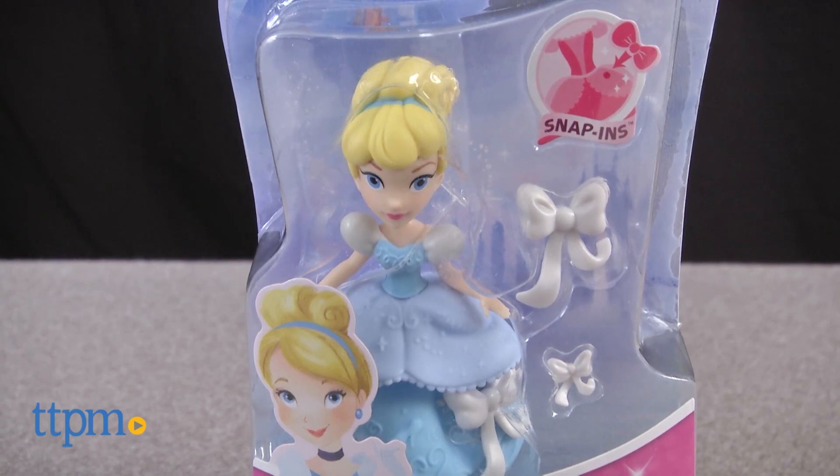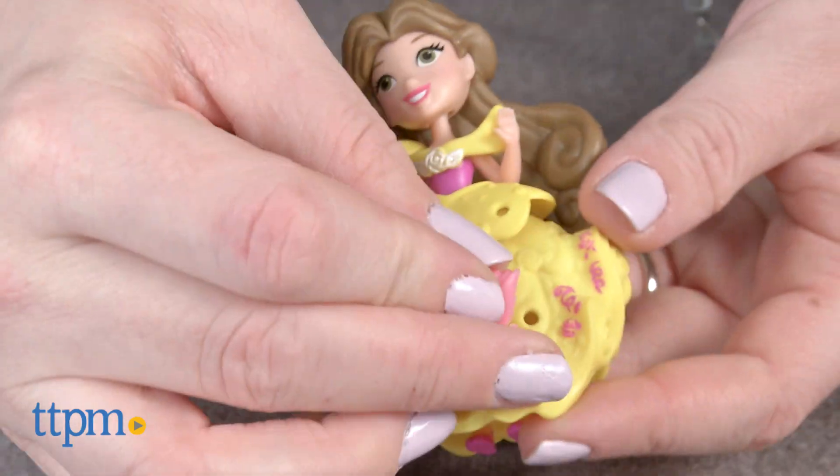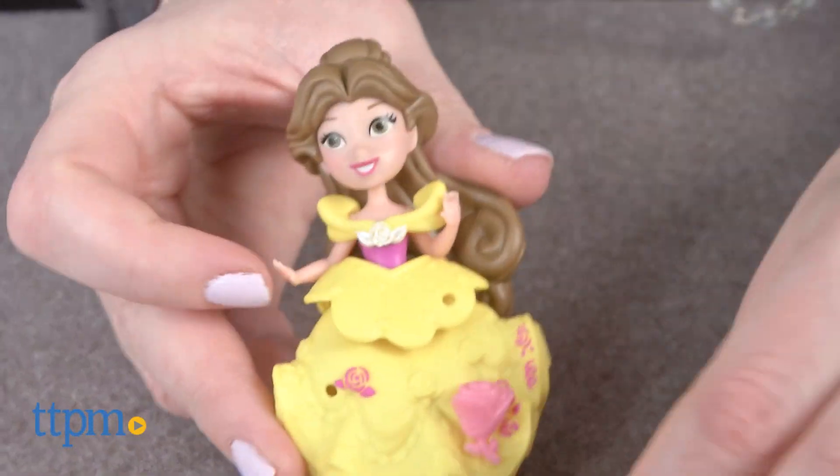The dolls also come with three Snap-ins accessories for hair and dress decoration. The outfit pieces and Snap-ins can be mixed and matched among the dolls.